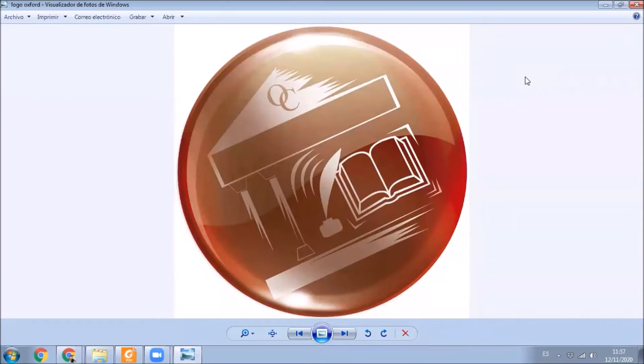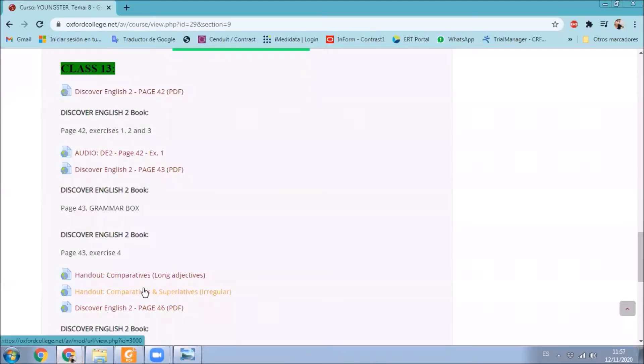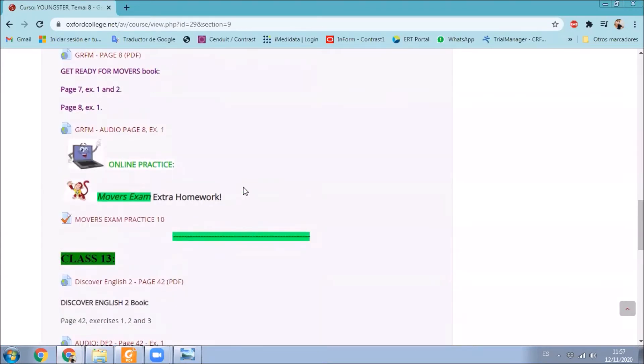Hello, youngster. How are you? Welcome back to our class. Today we are going to work on our class number 13. And to start, we are going to start by checking the homework from previous class.